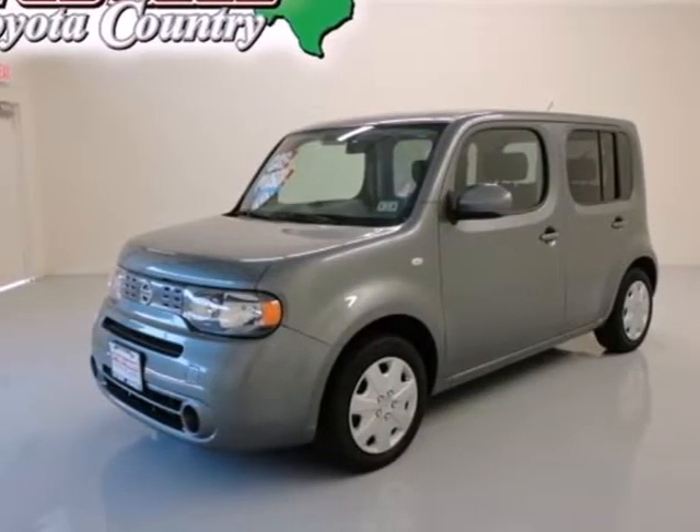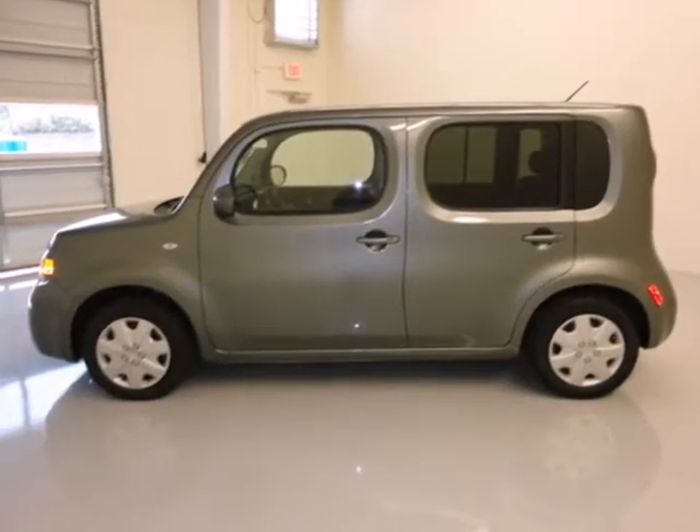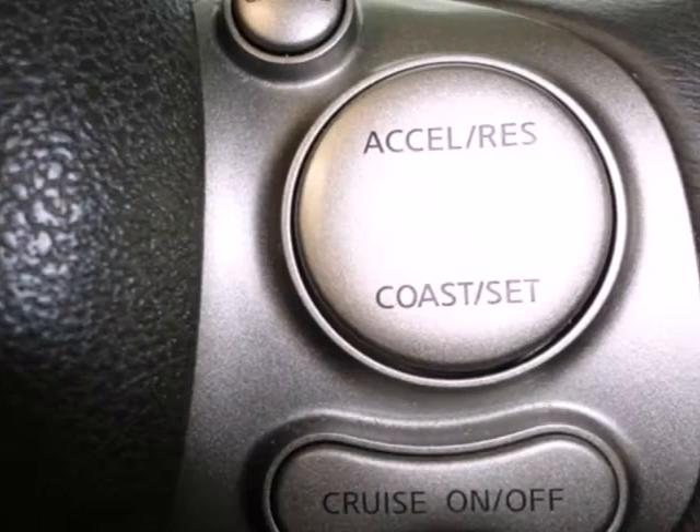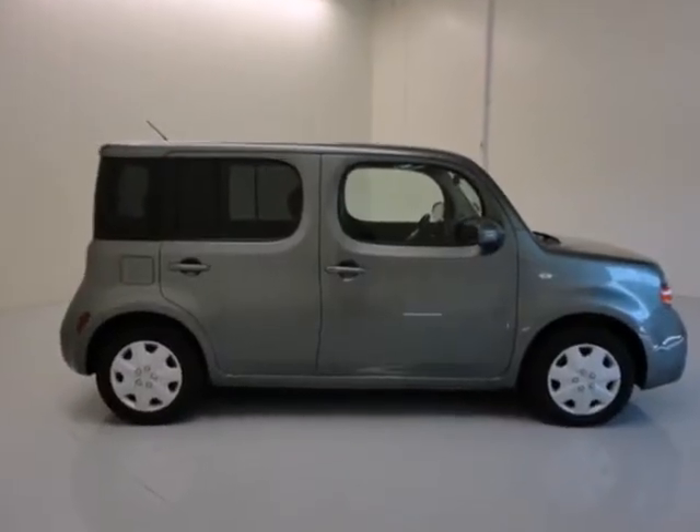It's a 2011 Nissan Cube. One-touch power windows, keyless entry, four-wheel anti-lock brakes, stability and traction control, child seat anchors, and power mirrors all come standard in this value-packed hatchback.